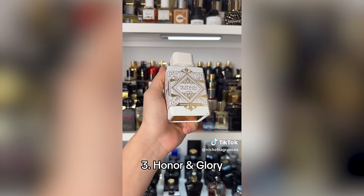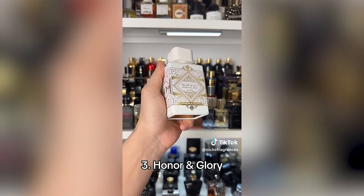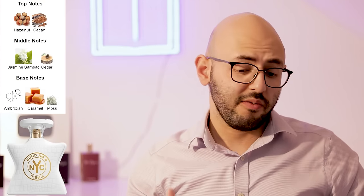Coming in at number three is Honor and Glory. This is such an underrated scent — I got a bottle recently and absolutely love it. He says it's a Tribeca clone with an overdose of pineapples and vanilla, a crème brûlée vibe, perfect for vacations or hot weather. I checked Fragrantica and a lot of people disagree that it's a clone of Tribeca by Bond No. 9. I haven't tried Tribeca, but I think Honor and Glory is a good all-rounder, day and night, super versatile — not warm weather only.